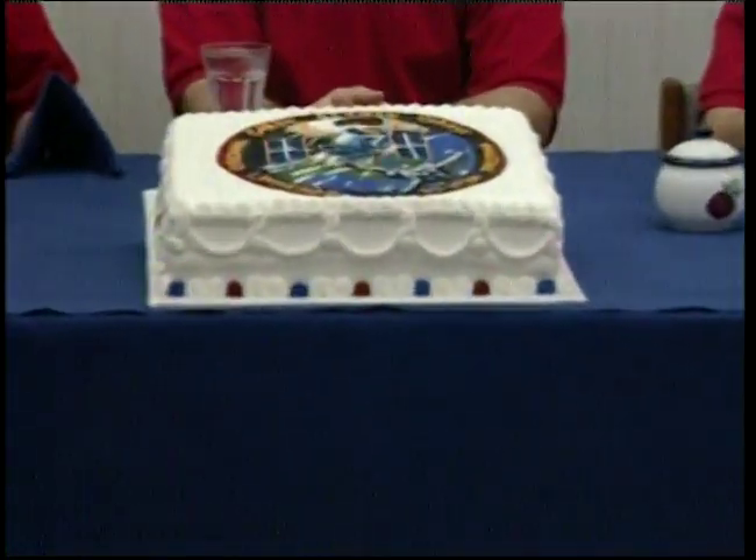Our commander Scott Altman, mission specialist Nancy Curry, our payload commander John Grunsfeld, and mission specialist Rick Linehan. After they have their light snack, they'll be going to the suit-up room. They'll have a brief check on the countdown status and the weather. Here's the mission STS-109 cake with the mission emblem.